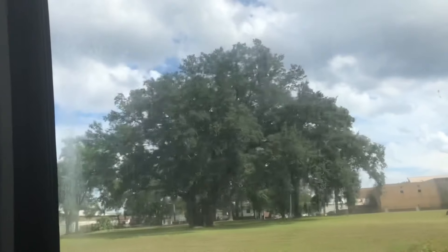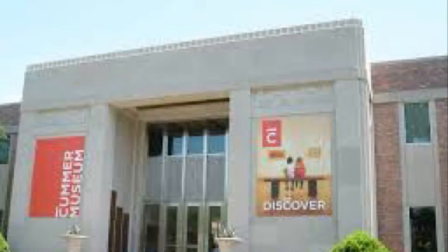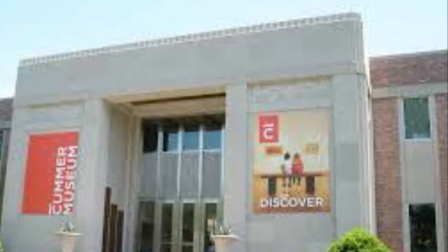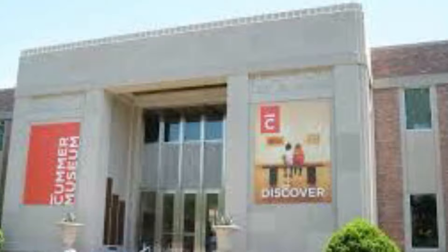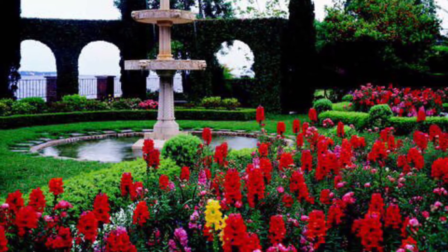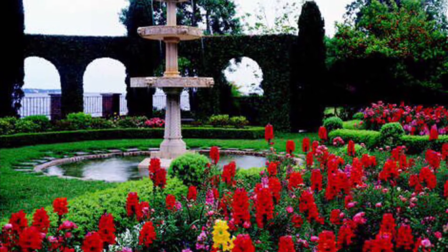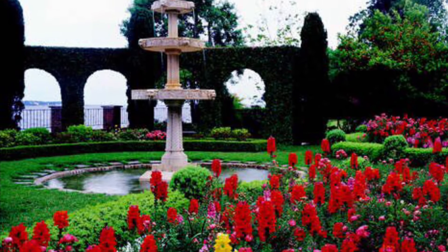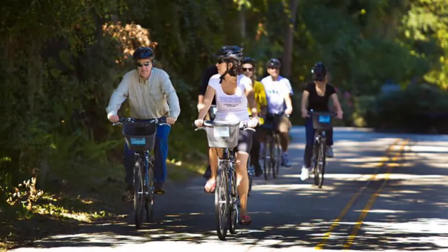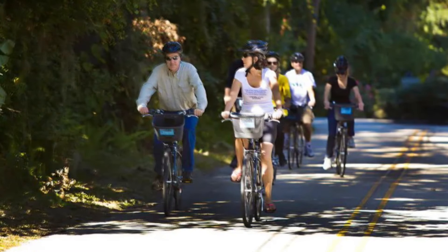That's exactly what I'd recommend — maybe even doing a bike tour. I also wanted to mention the Cummer Museum of Arts and Gardens. Some of the footage you're looking at now is from that museum — it's a wonderful place. These are views from the outside of the building, and it's really a wonderful place to take your family.